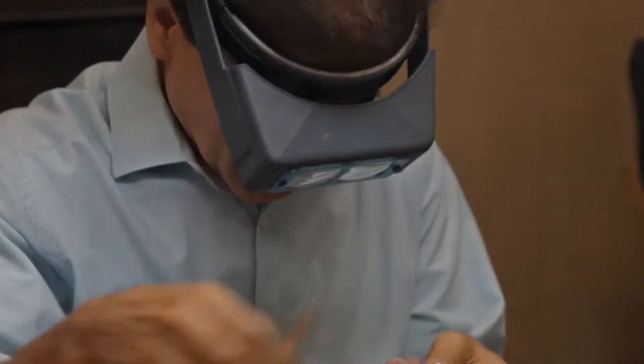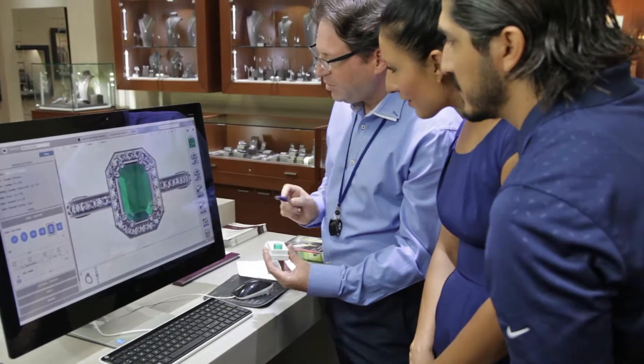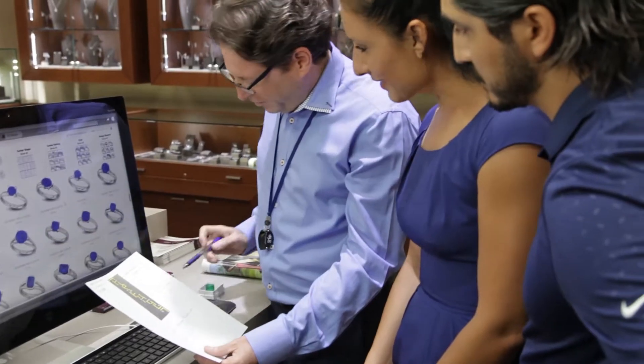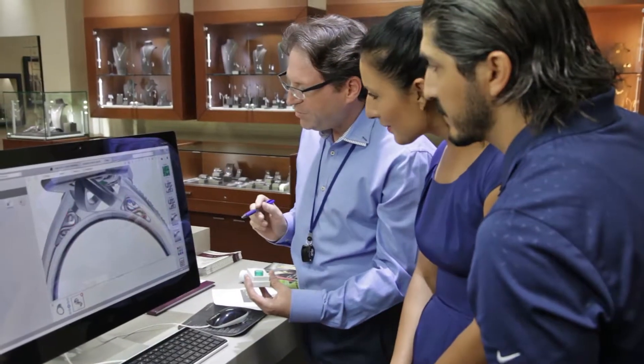One of our strengths is our custom design department, where we utilize the latest technology in 3D design. Bring your idea to us, and let one of our expert designers guide you through the design and production process to make your own unique piece.